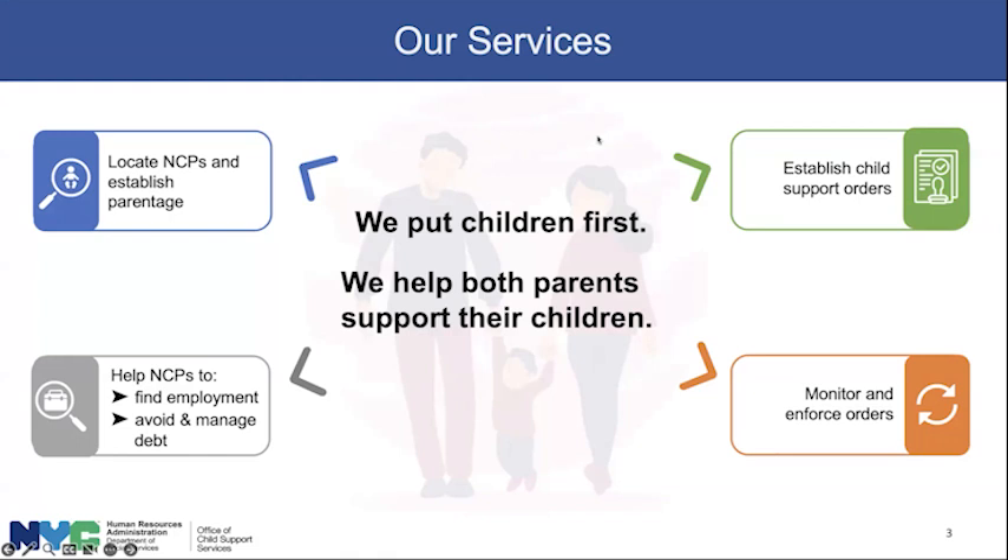We do this by locating NCPs and establishing parentage, also known as paternity, establishing child support orders, monitoring and enforcing those orders, and helping NCPs to find employment and avoid and manage debt. That's what we're going to be focusing on today, and we'll dig a little deeper into the life cycle of a case.